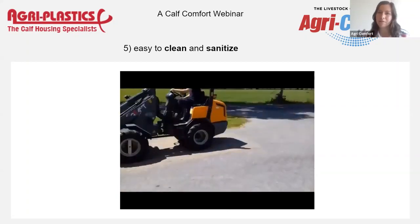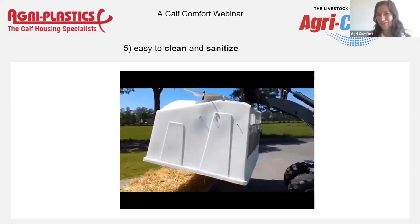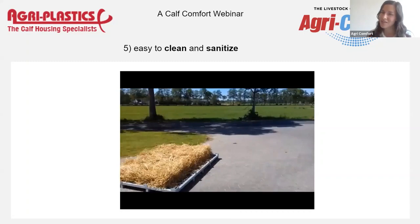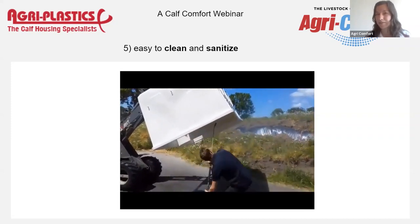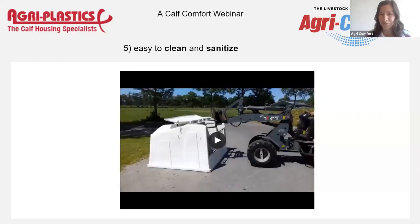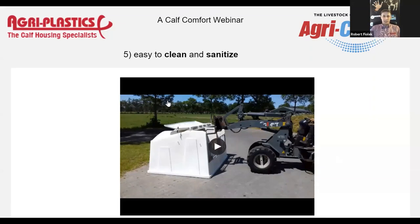A lot of farmers ask about durability. That's not necessarily something the calves need for their health, but the farmer definitely needs it — they don't want to buy hutches and then need new ones a couple of years later. Sometimes farmers still use hutches even when they have a crack, especially if they're made from fiberglass, which cracks really easily. And if you handle them with equipment and lift them, fiberglass doesn't really like that. If they crack, those are the places where pathogens hide — where you really can't clean anymore. It's always dirty, and it becomes a bigger and bigger problem with every calf.